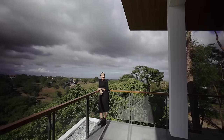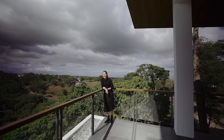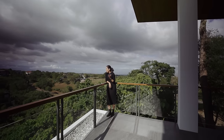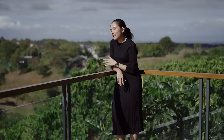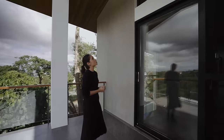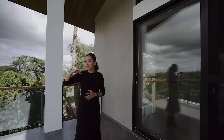By the way, this is in Silang Cavite — and that's the reason why everything here just feels and smells so fresh. Imagine having this home: super practical, super considerate design, and it's in the middle of all of this. It's a gem.